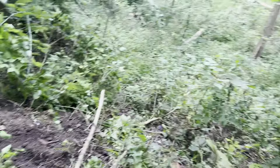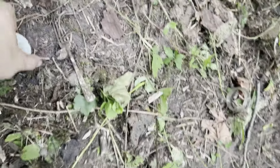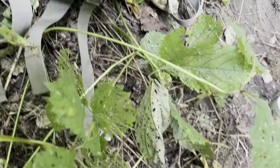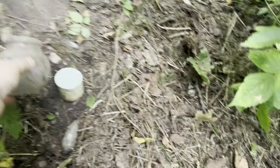Hold on everybody. Mouse. What else have we found? Just a little jar — Estee Lauder. And a spider on my finger! Estee Lauder. And then a jar — it's cork top, so it's got some age to it. Some signs of old stuff here.